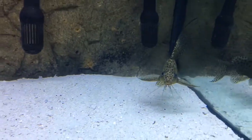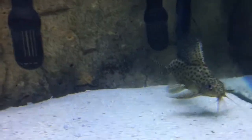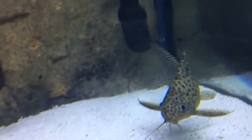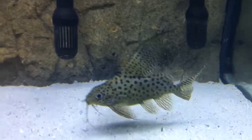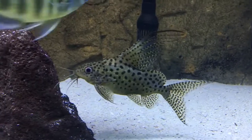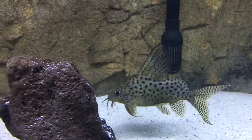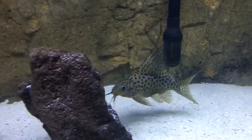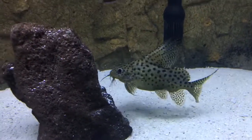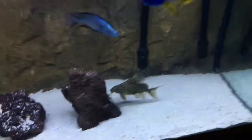Yeah, he's real pretty. I've had him a while — I got him when he was just a couple inches. He was one of my very first ones and I got him at PetSmart for $18.99. One of my favorite fish in here.